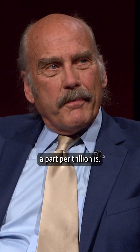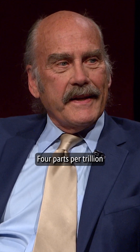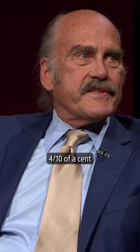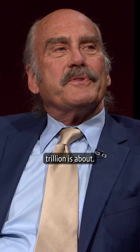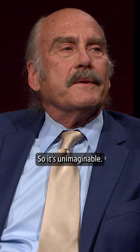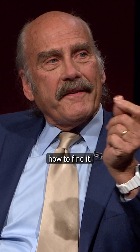But it's hard to know what a part per trillion is. So try this: four parts per trillion is like four-tenths of a cent in a billion dollars. That's what parts per trillion is about. It's unimaginable, but we're glad to know that the scientists have figured out how to find it.